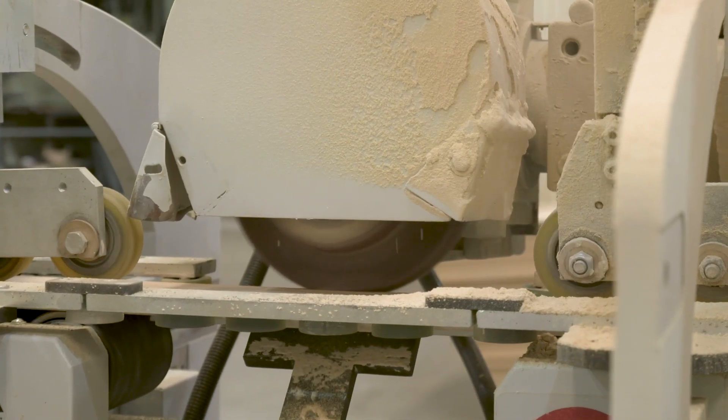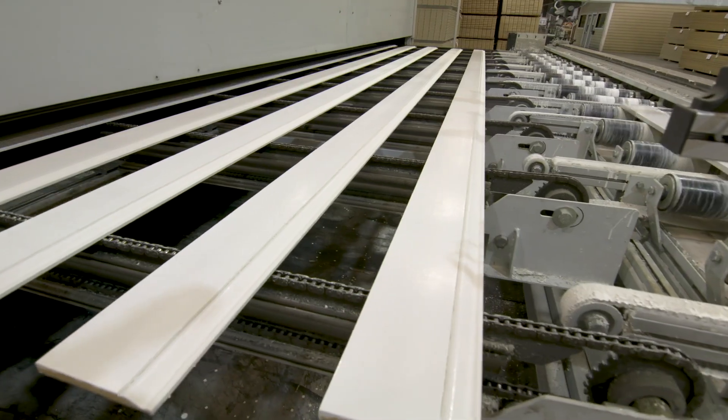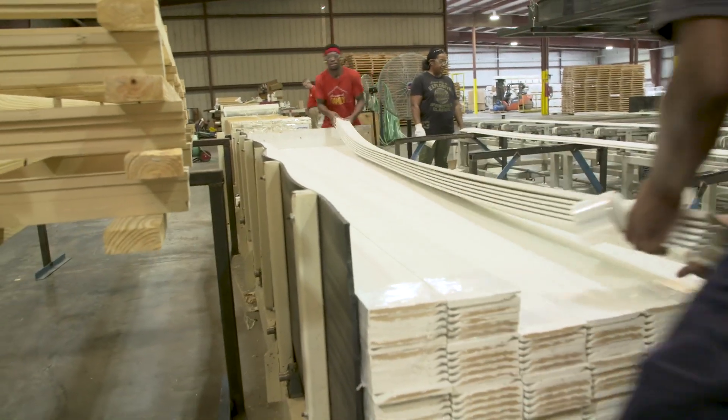When the line was installed in production, we noticed the finish was a lot better. The sanders are different on this new line — it has drive rollers instead of belts, so we're able to hold the product better and sand it more efficiently, giving the product a better finish.